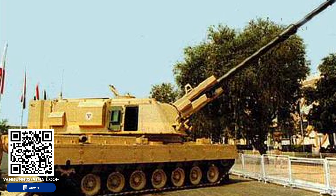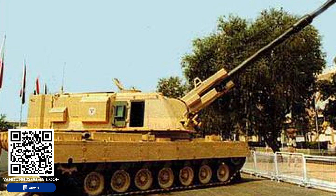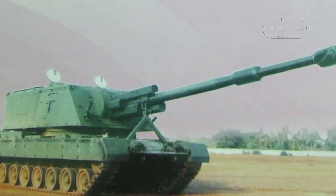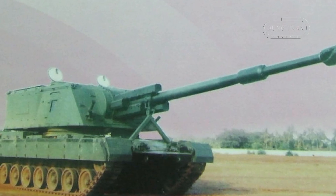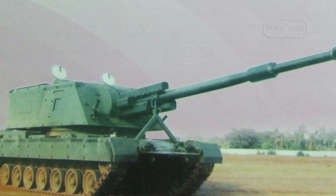The BEAM artillery system is characterized by its integration of the Denel T-6 turret with an Arjun MBT chassis. This combination provides both mobility and firepower, essential attributes for modern artillery systems.